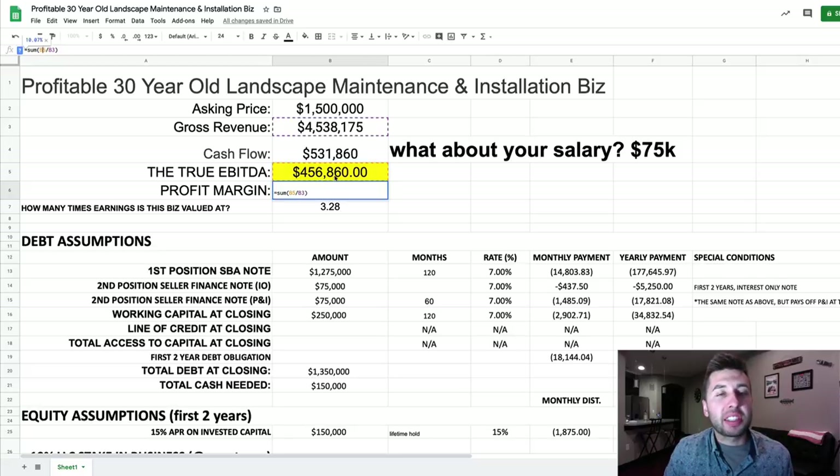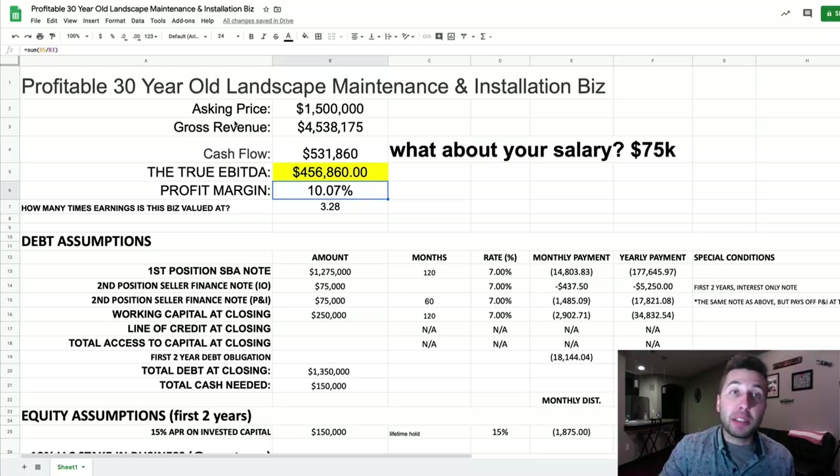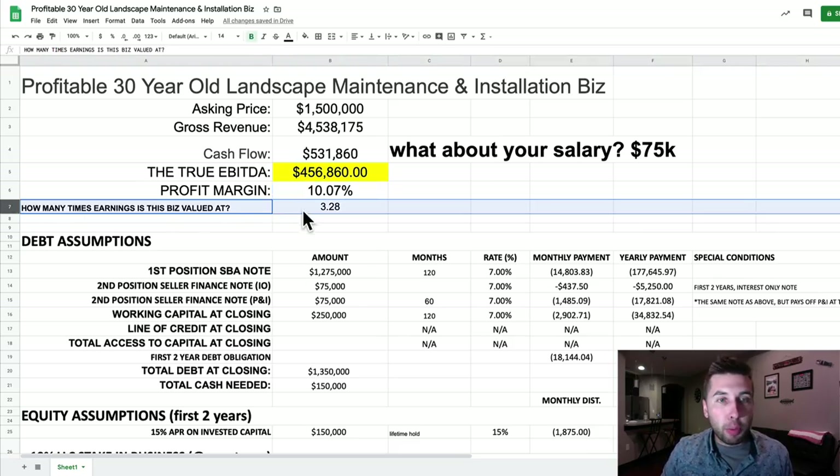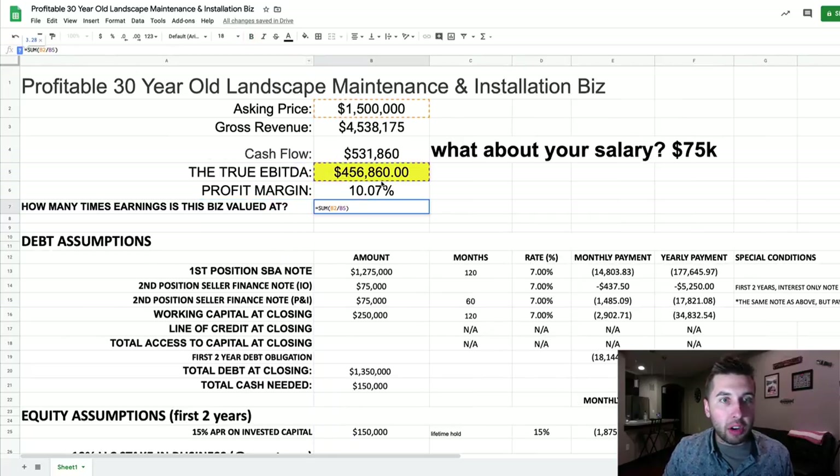I took the EBITDA of $456,000 divided by the gross revenue — that gives a 10.7% profit margin. We'd prefer greater profit margins; we'd prefer at least 15%, if not 20 or 25%. However, I'm not an expert in the landscaping business — maybe it's a low-margin sector. If I were actually pursuing this deal, I'd want to ascertain whether this is a good, medium, or bad profit margin for this sector. This business is valued at only 3.28 times EBITDA, which I calculated by simply taking the asking price divided by the EBITDA — B2 divided by B5 — equals 3.28.